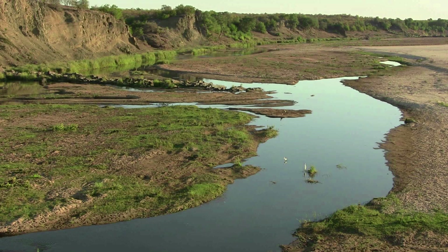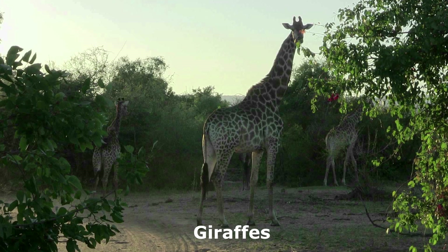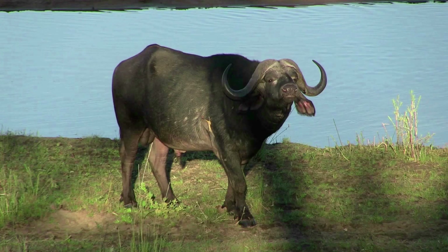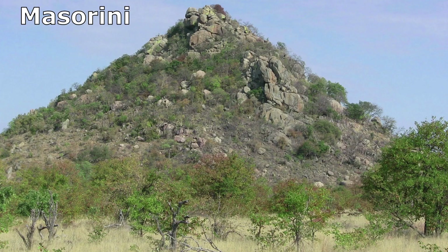You really have a feeling of being in the wilderness when you stay at this camp, although it is easy to head to the busier south or the quieter northern regions of the park. It is possible to head north to Mopane rest camp or south to Olifants for breakfast or lunch, both very pleasant excursions. It is also a good idea to pack a picnic basket and head to Masorini Hill.